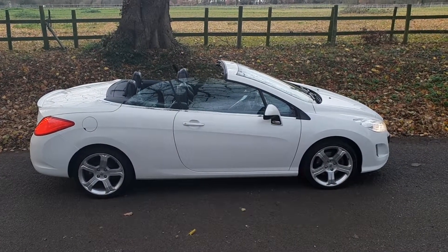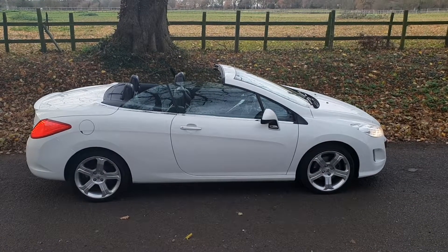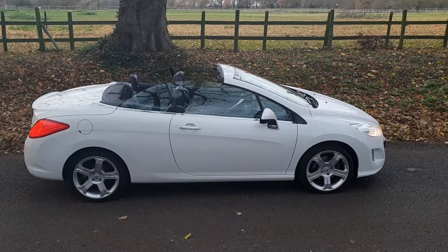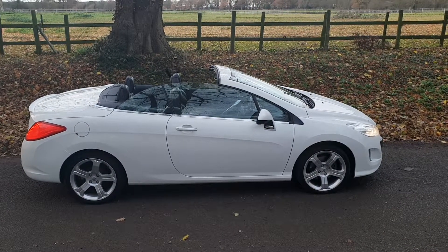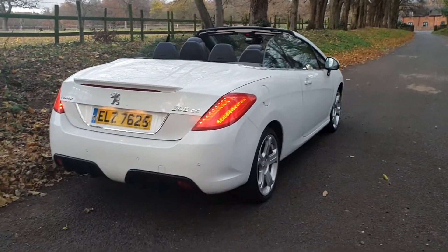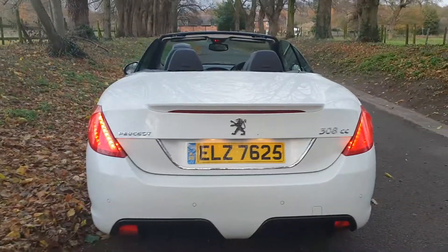Good economy being the HDI engine. It's got the five-spoke alloys in white, with black leather, front and rear park sensors — really sets the car off. That plate is coming off the vehicle; it's off now, back onto its original plate.